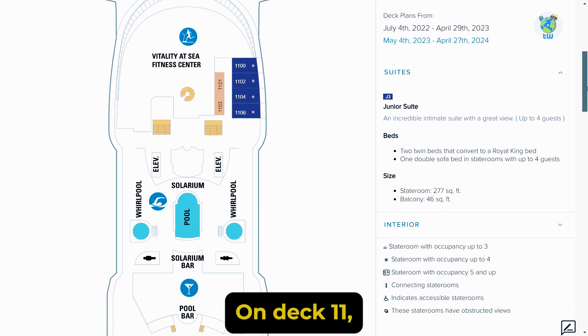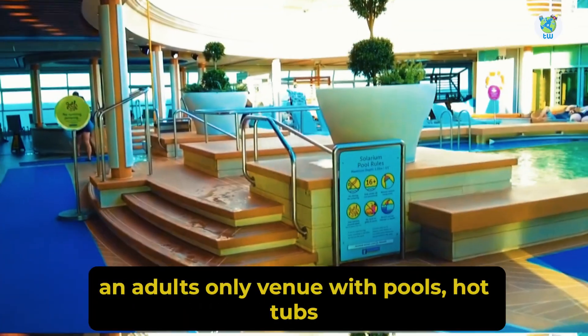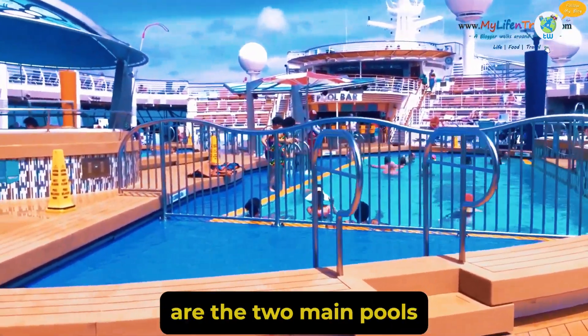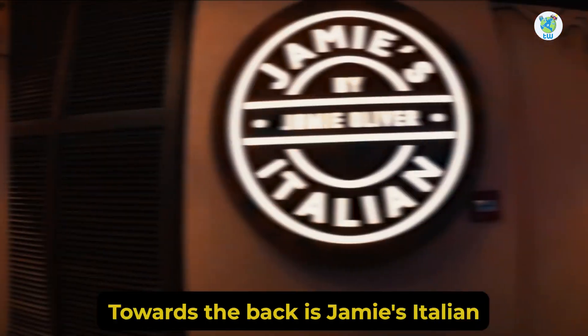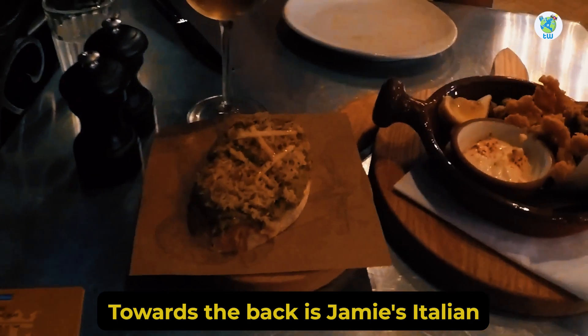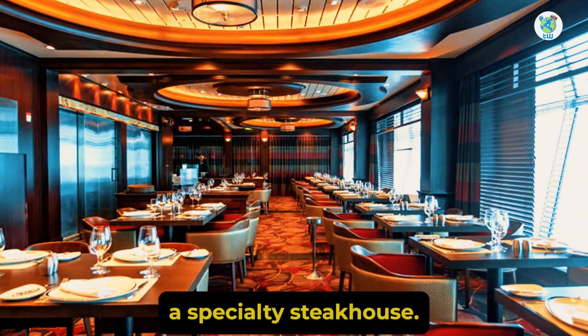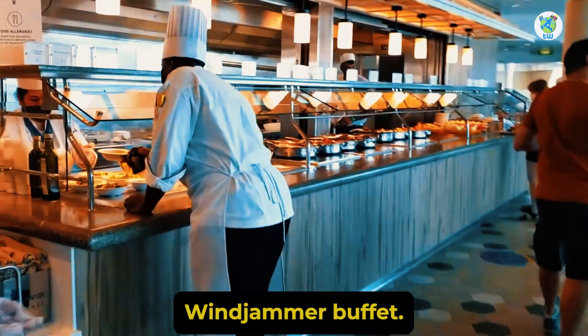Moving towards the aft on deck 11, you'll find the Solarium, an adults-only venue with pools, hot tubs, and a bar. Moving back are the two main pools with hot tubs and Boardwalk Doghouse on the right. Towards the back is Jamie's Italian, an Italian dinner venue, and Chop's Grill, a specialty steakhouse. At the end is the complimentary Windjammer Buffet.